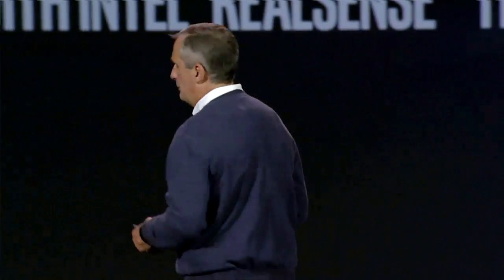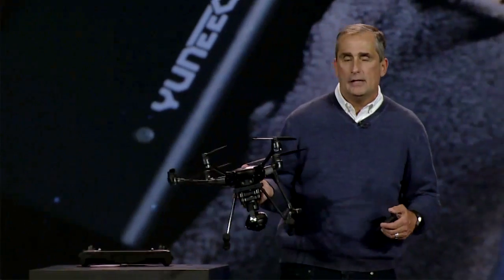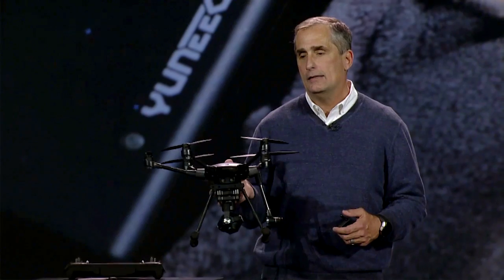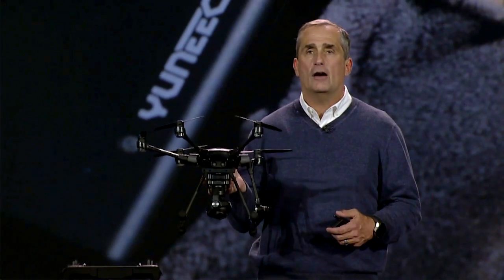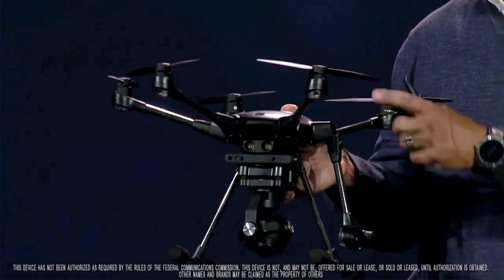I'm excited to show you tonight the world's first truly intelligent consumer drone, the Yuneec Typhoon H with RealSense. This drone is built with the end user in mind. You can use it right out of the box. It's ready to fly. It has best-in-class features.